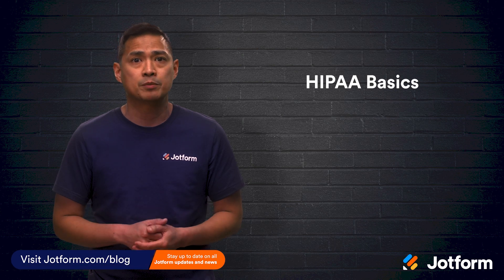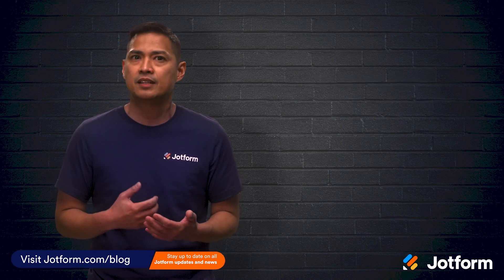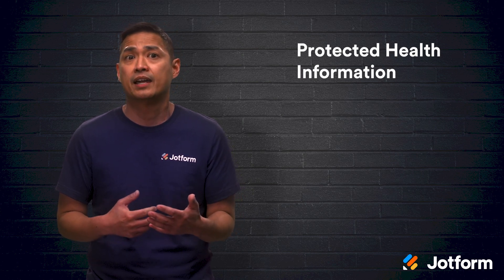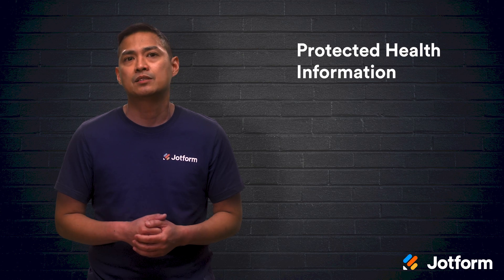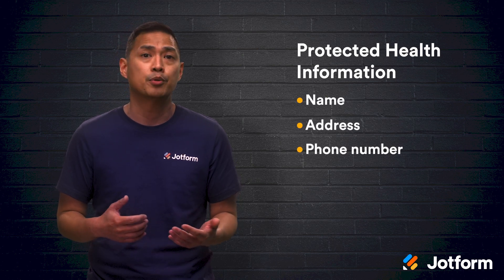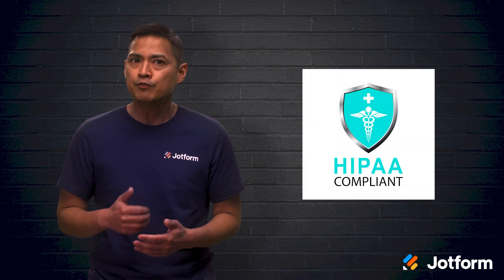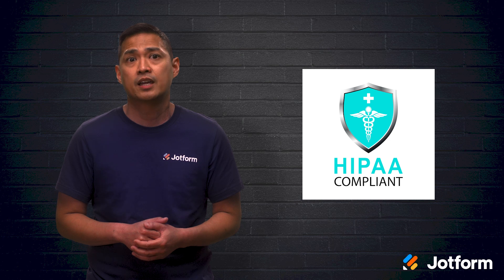In order to have a HIPAA compliant website, you need to understand the basics of HIPAA. It was created as a way of regulating how protected health information, or PHI, is secured. PHI can include any patient data, such as their name, address, phone number, birthday, email address, or medical record. Any information that can identify who the patient is would fall under protected health information.